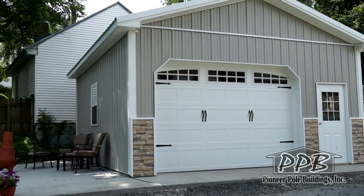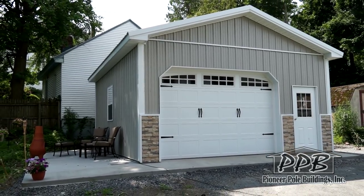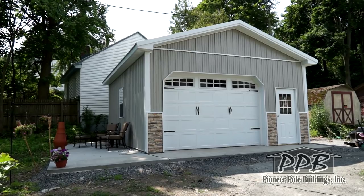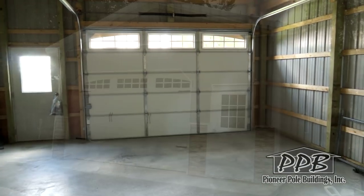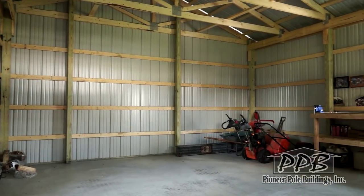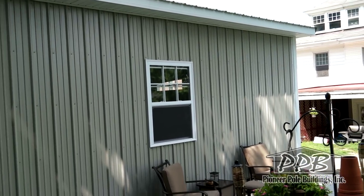There is one 12-foot wide by 8-foot high carriage house garage door with three arched Stockton windows and Dutch corners. The building also has one 9-light 3-foot entry door, and two 3-foot wide by 4-foot high windows with grids and screens, one on each eave of the building.